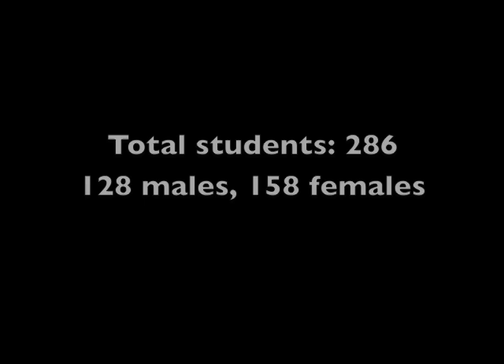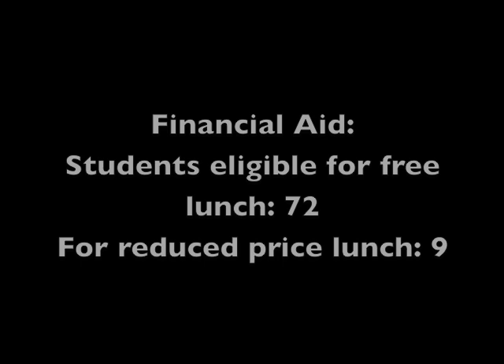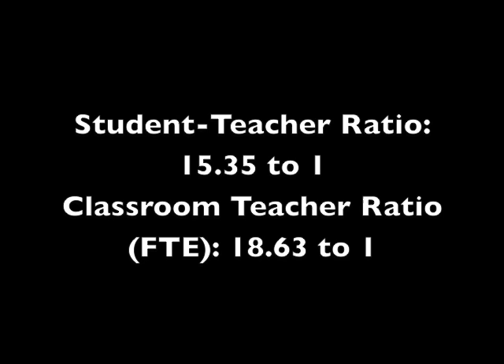The school has a total of 286 students — 128 males and 158 females — with 260 being white, 9 African American, 12 Hispanic, 2 Asian, and 3 with multiple ethnicities. 72% of the students qualify for free lunches, and 9% qualify for reduced price lunches. The student-teacher ratio at Union Springs is about 15 to 1, with the full-time equivalent being about 18 to 1, so Union Springs has relatively small class sizes.